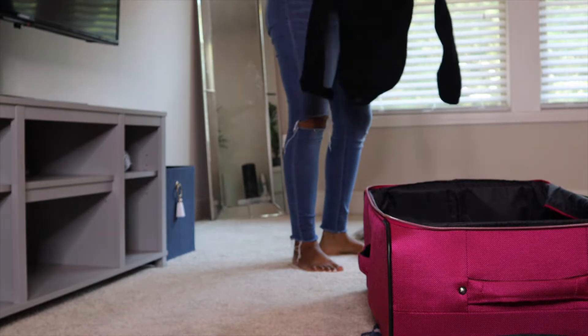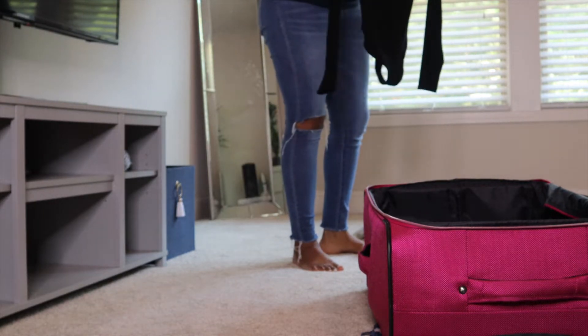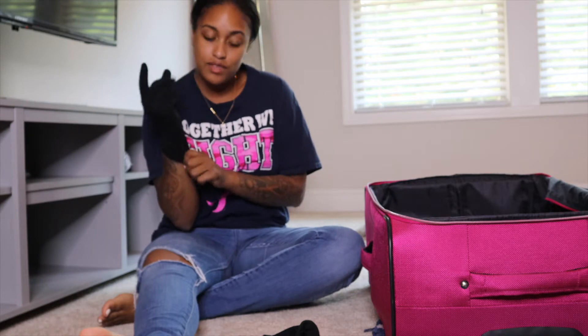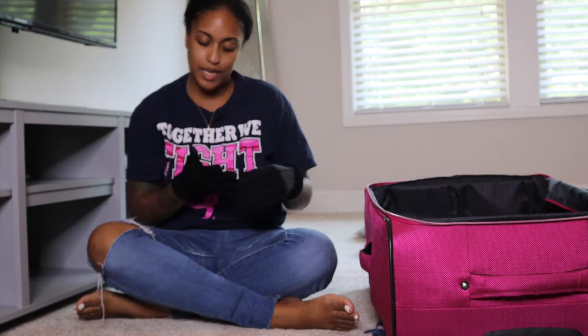If I ever lose clothes — essentially, I know I had this one thing and now I can't find it. My neat gloves. So I'm going to pack the gloves because they might come in handy.